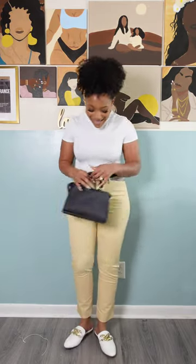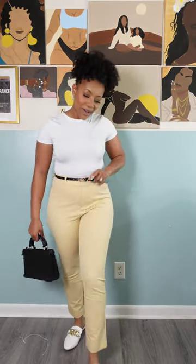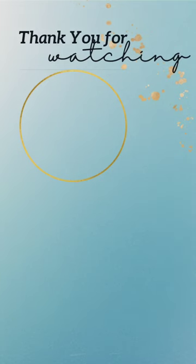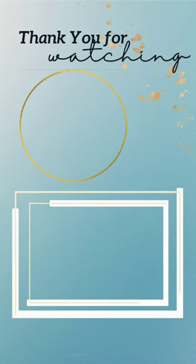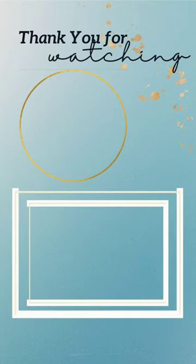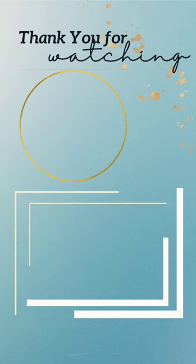I pieced together a cute little t-shirt and some pixie pants and called it a day — and it already looks great. Let me add in a blazer and spice it up; you ain't gonna be able to tell me nothing! Anyway y'all, I appreciate you spending time with me on this ShoeDazzle haul. Don't forget to hit that like button if this is content you'd love to see on our channel — be blessed and be safe!